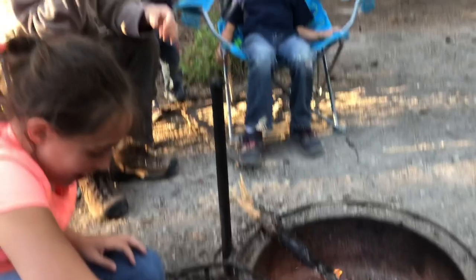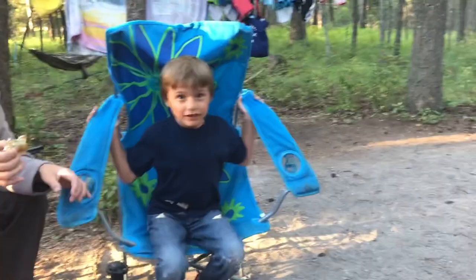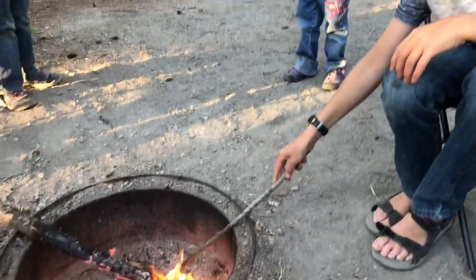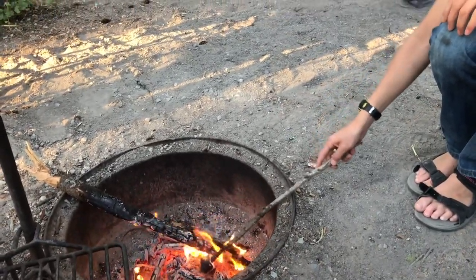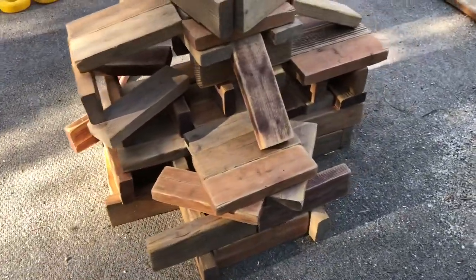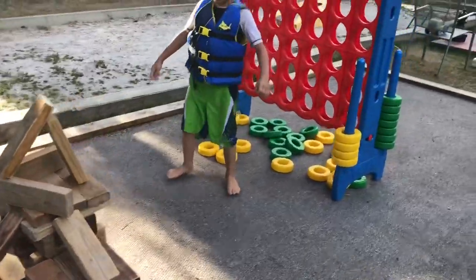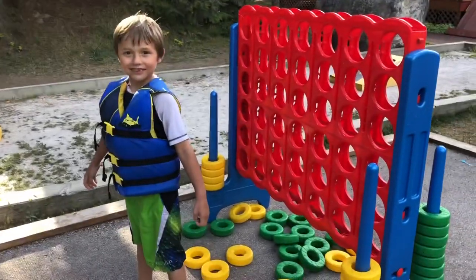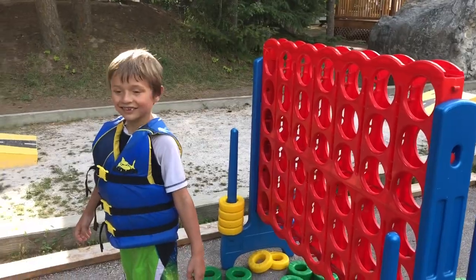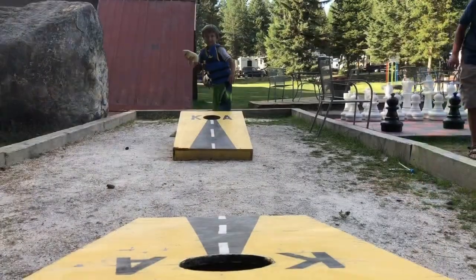We're having a nice relaxed evening. Here's the house that Wyatt and I made out of blocks — pretty cool! We just got done playing tic-tac-toe and then connect four, and he beat me. I couldn't believe it. Now we're going to play some chess, but first let's see if you can beat me at the beanbag toss.